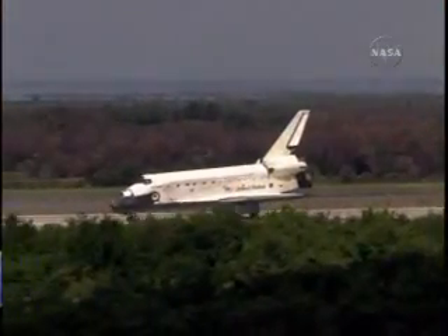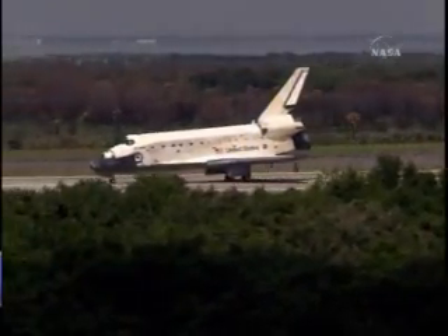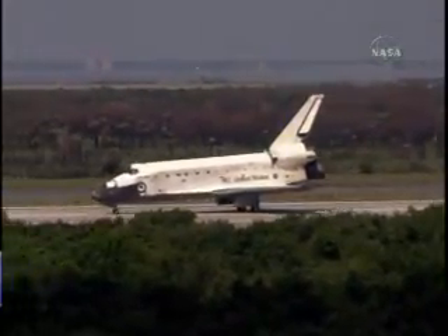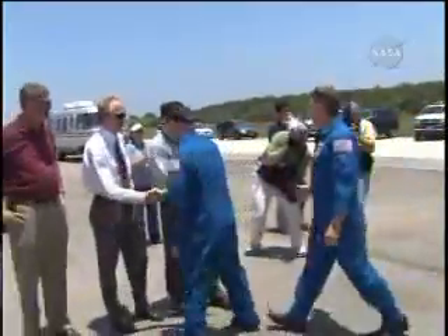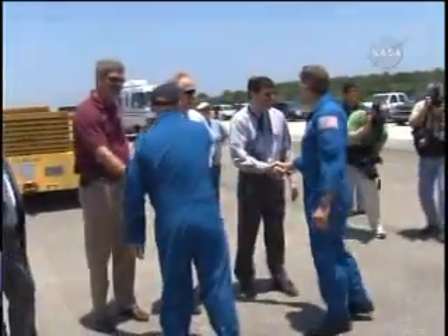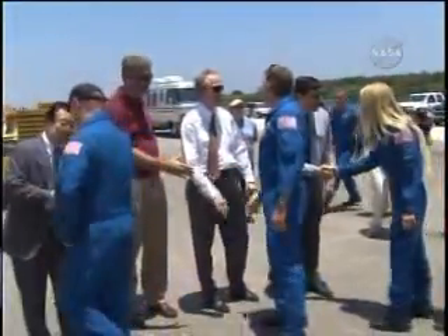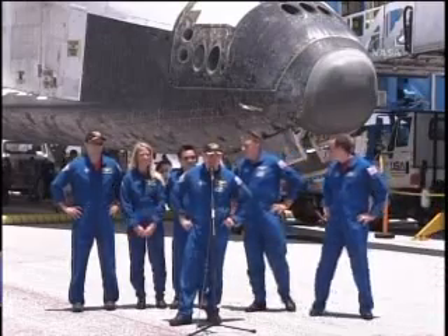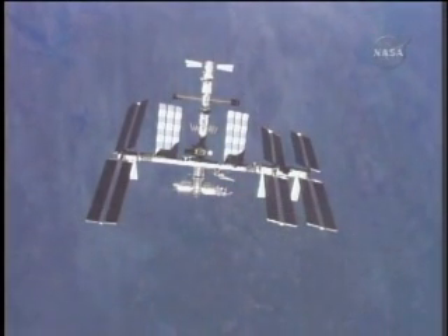Beautiful landing. Congratulations on a great mission. After traveling 5.7 million miles and spending almost 14 days in space, the STS-124 astronauts were given an enthusiastic reception by NASA managers, employees, and family members. The ambitious and successful STS-124 mission drew to a close and brought the International Space Station a step closer to completion.